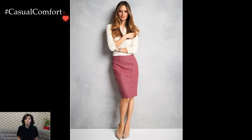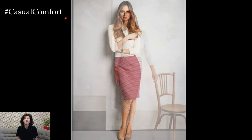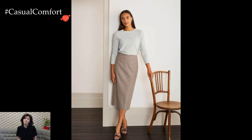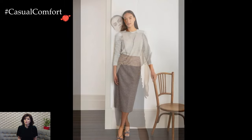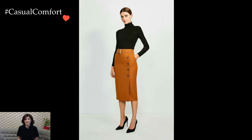Seasonal transitions are effortlessly navigated with the pencil skirt. In warmer months, a lightweight fabric like cotton or linen ensures comfort, while in cooler seasons, wool or tweed options provide warmth without compromising on style. The pencil skirt's versatility extends beyond the changing weather, making it a year-round wardrobe staple.